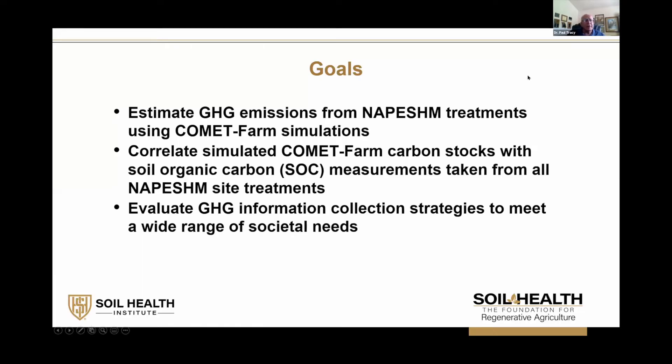The goals of what I want to discuss today: first, to estimate greenhouse gas emissions from the various treatments at all of our NAPE SHEM sites. Secondly, we want to see if we can correlate the simulated Comet Farm carbon stocks with what we actually measure. And the ultimate goal is to see if we can get greenhouse gas information collection strategies that can meet a wide range of societal needs.